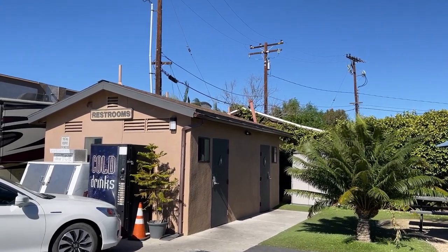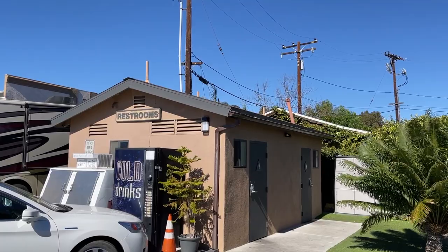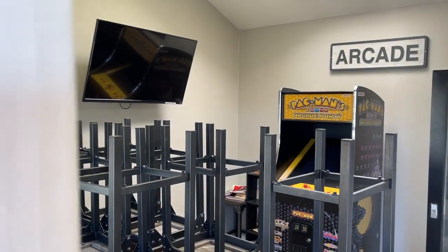Adjacent to it is also a restrooms area with ice and vending machines. Here's an inside look at that clubhouse area.